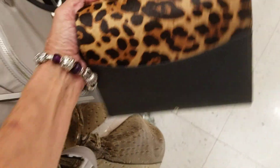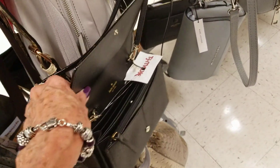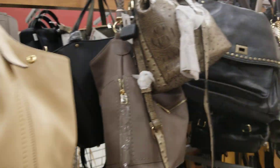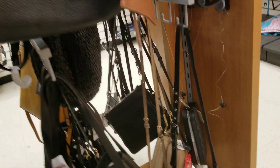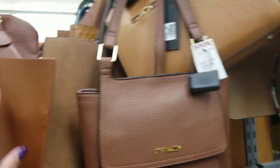Kate Spade for $49. They're all hung up on the security chains. I can't believe that's the only Dooney I saw here. I wonder if they had more and they sold. I'm not going to spend much time going through all the prices today — I'll have to come back.